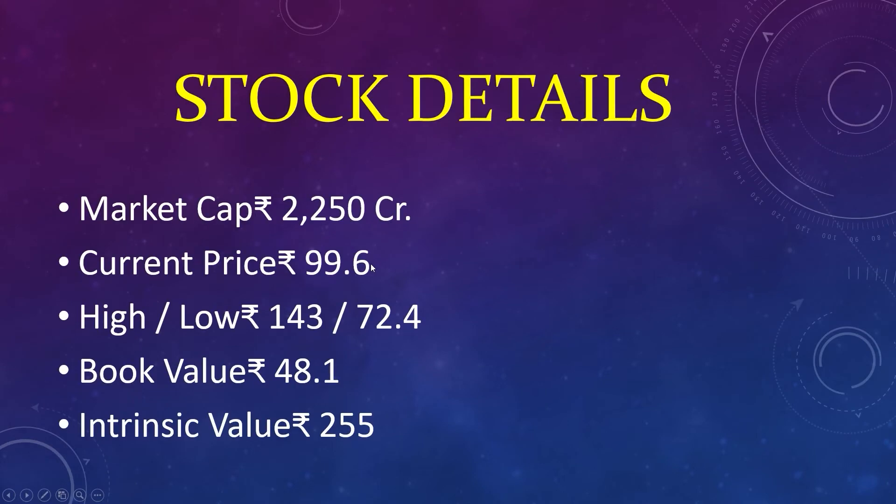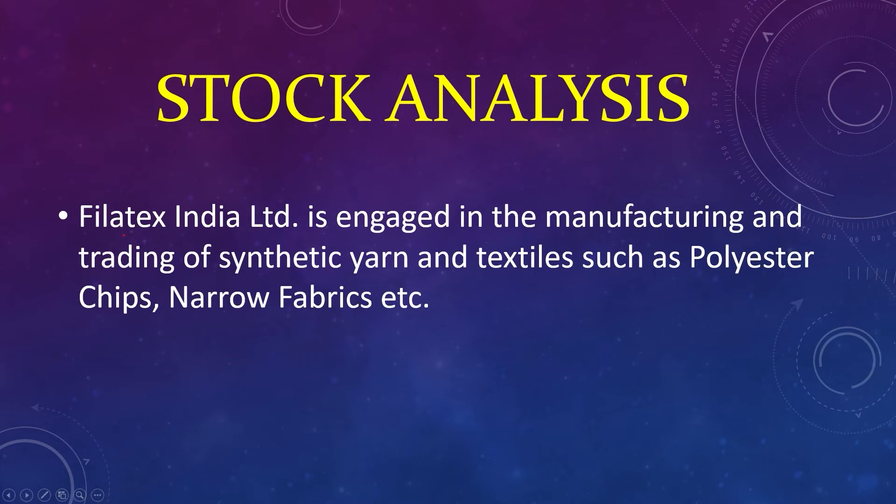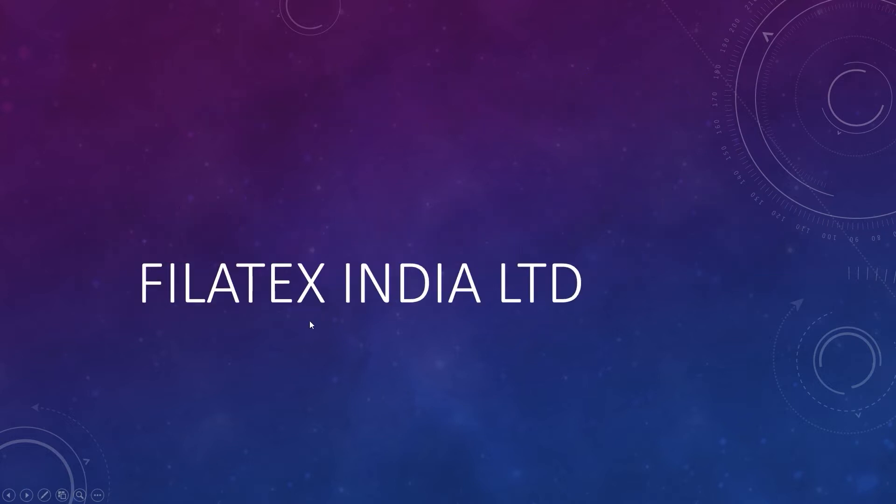The ninth stock: market capital 2,250 crores, current price 99, high 143, low 72, book value 48, intrinsic value 255. Philatex India Limited is engaged in the manufacturing and trading of synthetic yarn and products such as polyester chips and narrow fabrics.